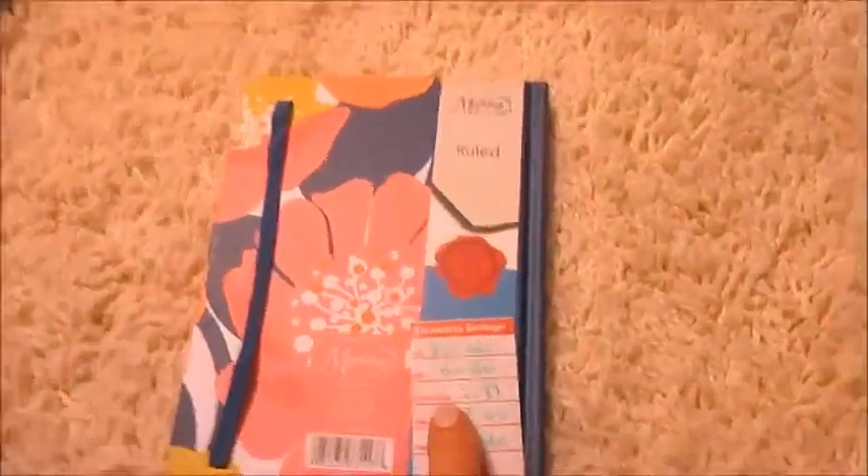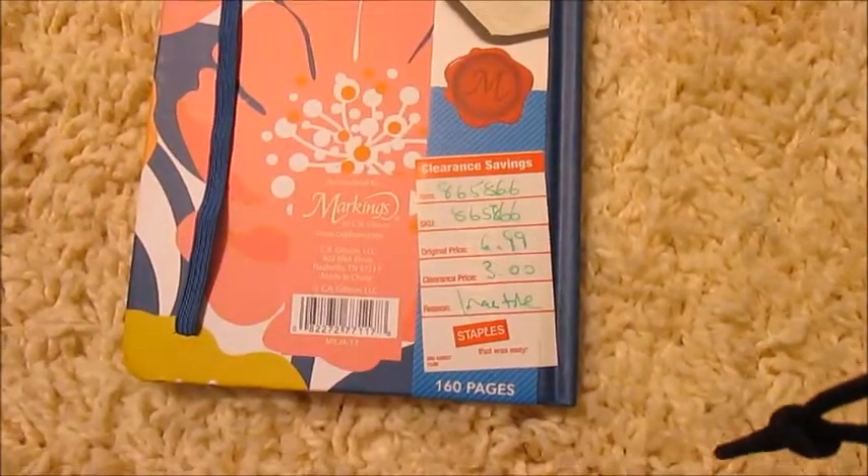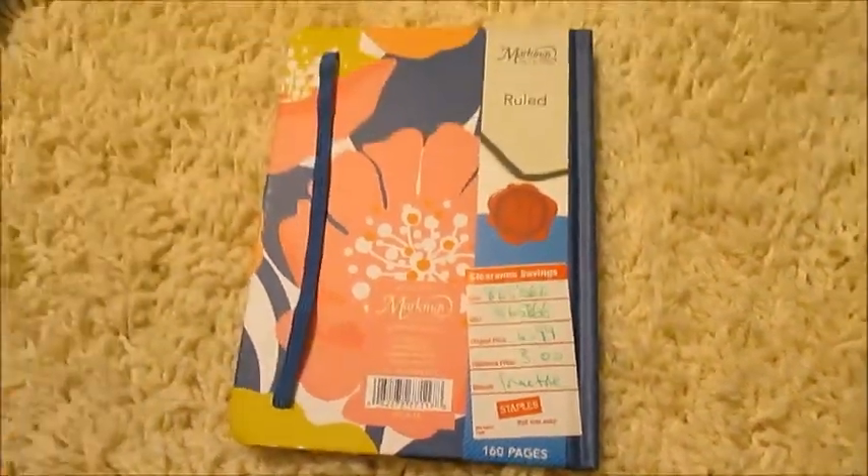And then I got this — it's a 'Believe in Yourself' little journal. I love little journals. The original price was $6.99, clearance price was $3, but I believe it was 50% off of that, so it was really cheap. I just love it — it's so cute.